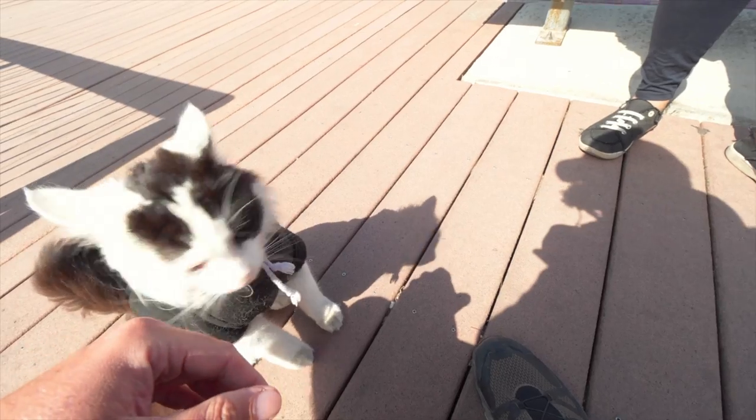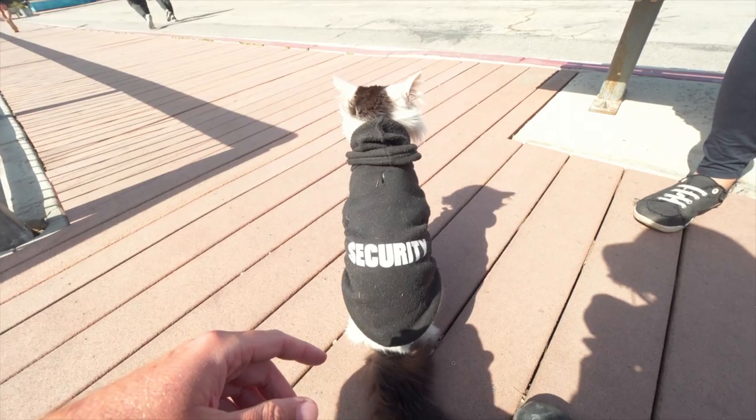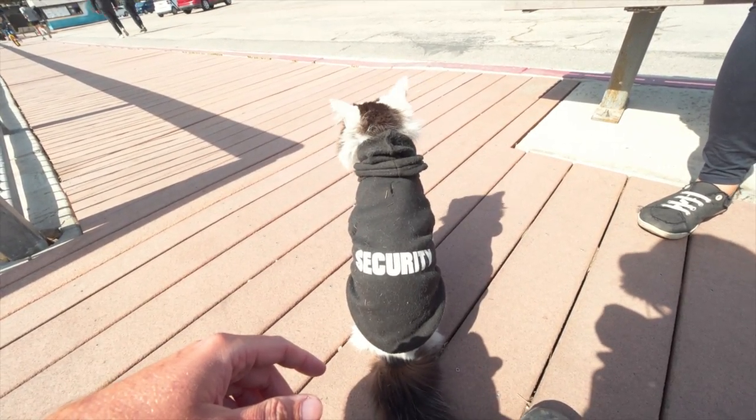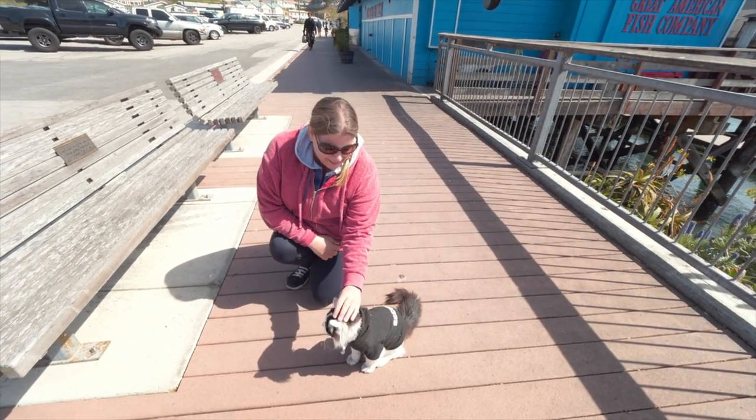He's doing a good job — guarding and securing the premises. Morro Bay is the best place ever now.